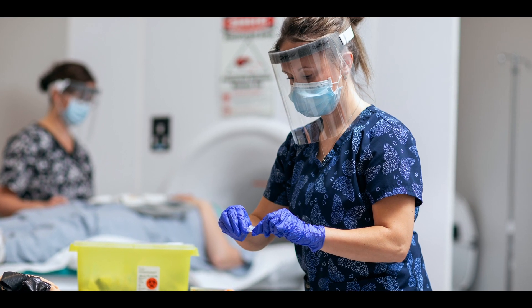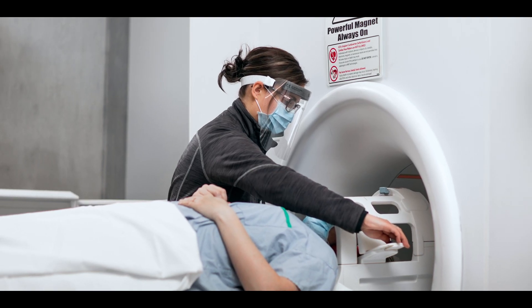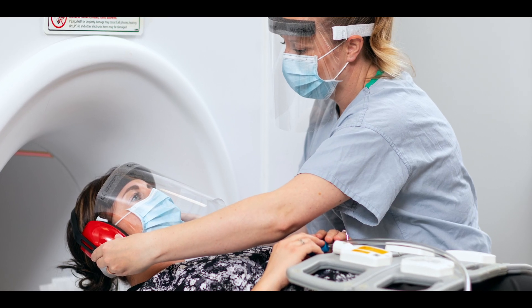Students in the first year of the program enjoy hands-on learning through state-of-the-art simulations in labs on campus at NAIT, as well as off-campus practical labs at a functional MRI scanner in Edmonton.